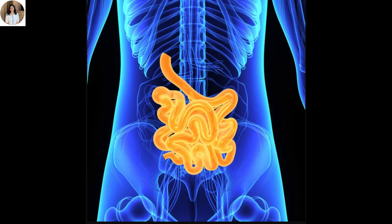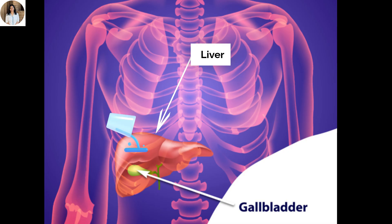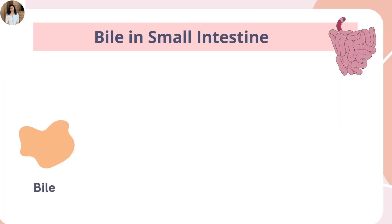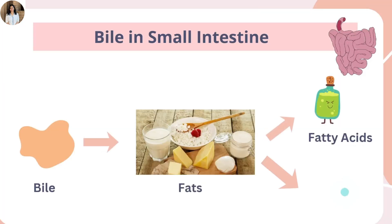The small intestine is the longest part of the digestive system — around six meters long — and it's where most of the digestion and absorption actually happens. Here, the chyme meets bile from the liver, which is stored in the gallbladder. Bile breaks down fats into smaller droplets, and this process is called emulsification.